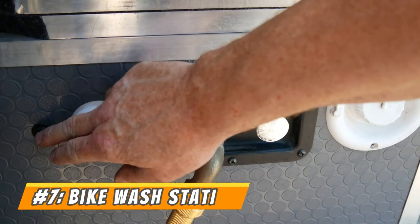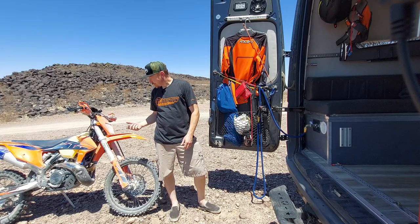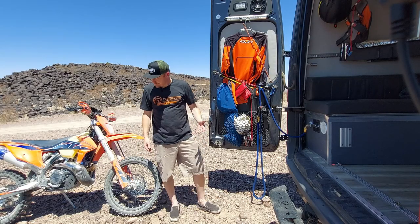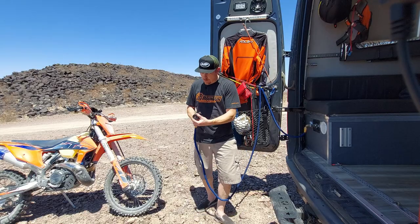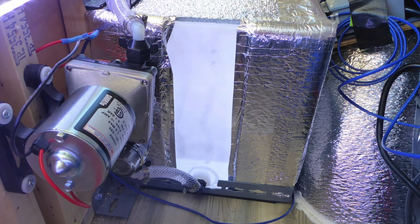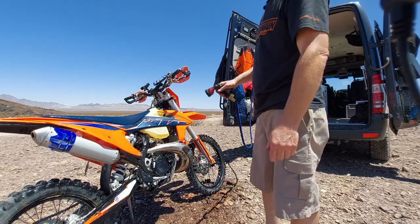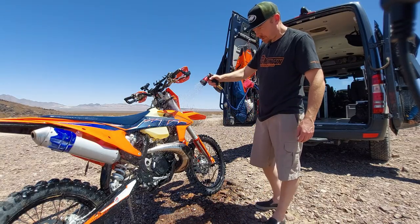Last but not least, tip number seven: outdoor bike wash station. I actually used this right after I bought my 300 — literally went from the showroom floor, rode with my buddy Nick in St. George in that nasty red Utah clay, and got it completely caked in mud. I wasn't about to put it in my nice clean van. I used the outdoor shower here to hose off the bike. We've got a 20-gallon water tank, an electric RV water pump, and this is just one of those stretchy garden hoses. Works really well to hose off the bike and get all that mud off so you're not tracking it into your van. Usually enough water pressure to get most of the stuff off as long as you've got enough water in your tank.